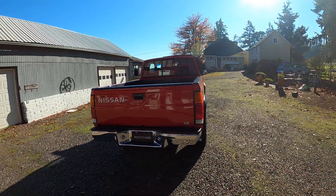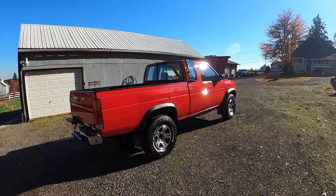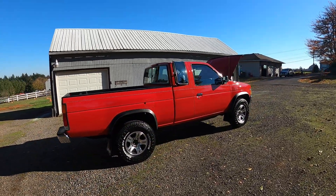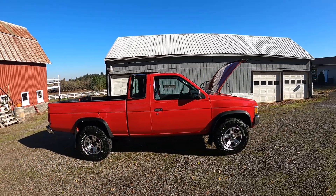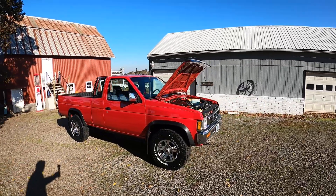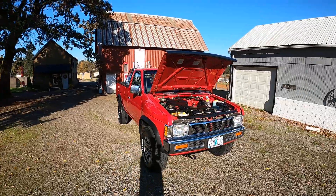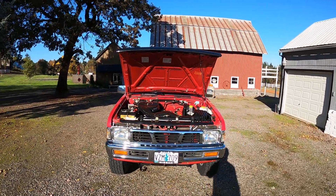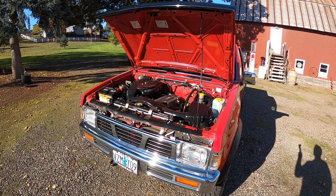This was bought here in Salem. The gentleman, or the family, that I bought it from said that they kept it in the garage during their ownership.